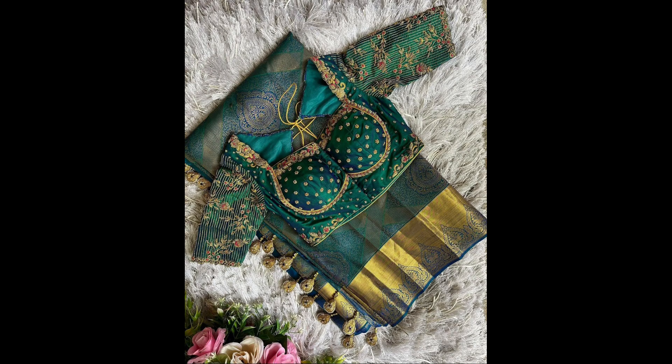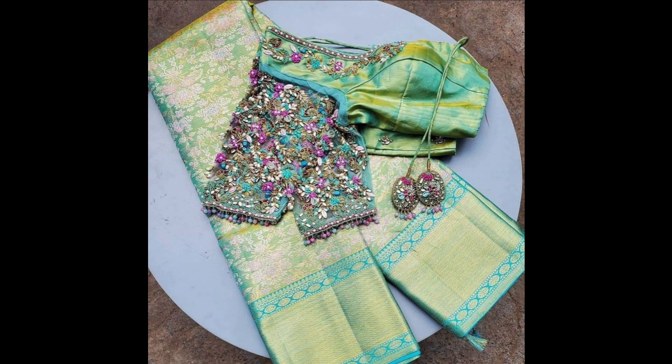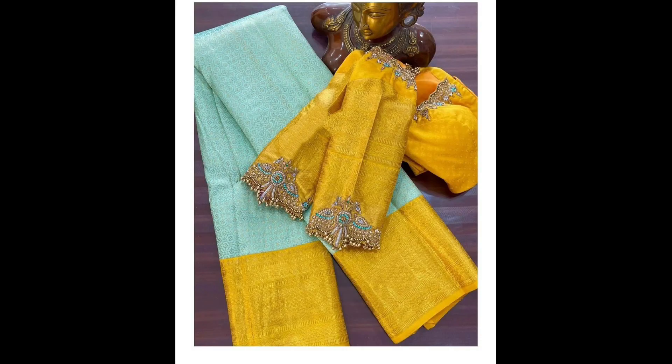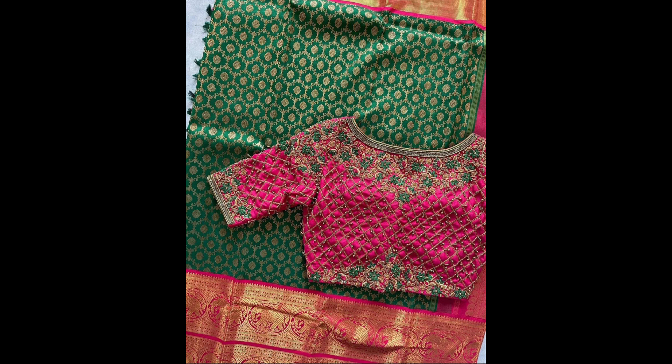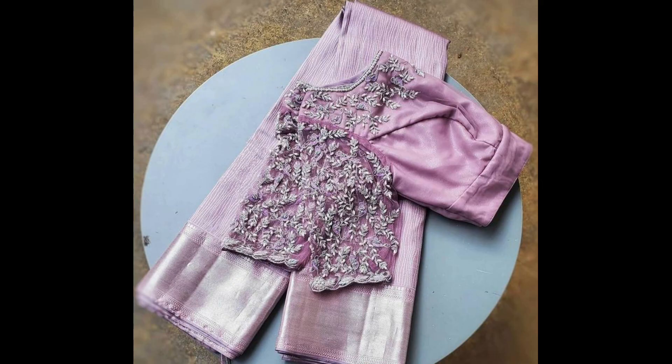We have some list of silk sarees for you to get set for the upcoming festive and wedding season. A silk saree can be paired with traditional jewelry for a very rich and traditional look, and is a great choice for the upcoming festive season. Options include silk sarees and Banarasi silk sarees. Everyone wants to try new designs on all sarees with blouse types.